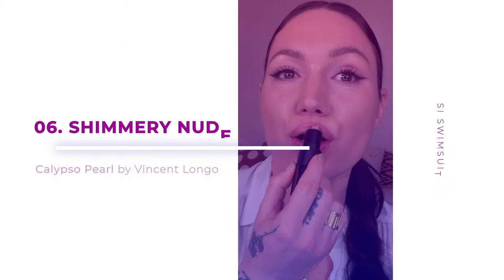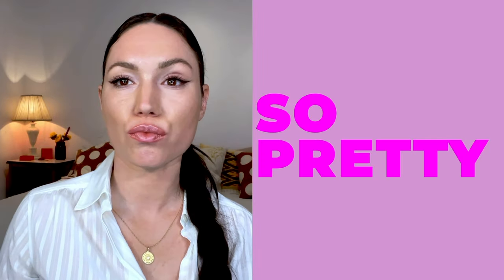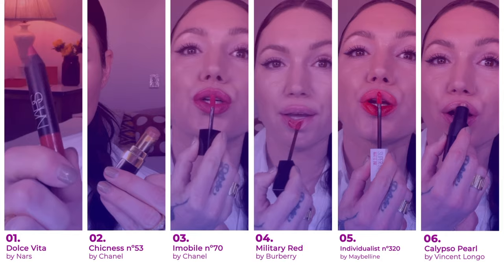Now this is one of the trends I saw for spring that I'm actually super here for. It's a Vincent Longo color called Calypso Pearl. It's a perfect example of what I'm talking about with these shimmery nude mobs. I am going to use that same Shiseido lip liner just to draw on my lip line. And here comes my shimmery nude — so pretty. This is my pick for the spring lip edit.